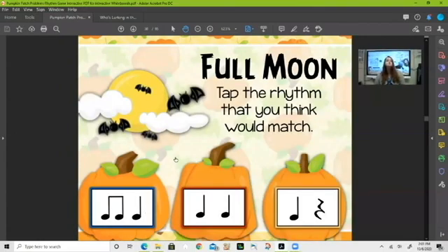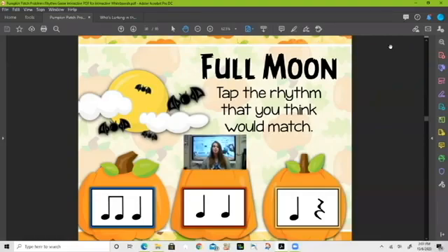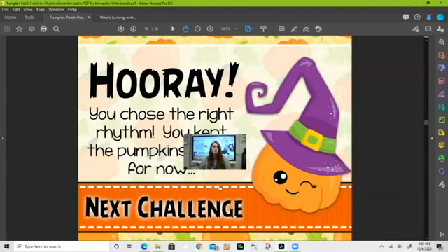Next — 'full moon.' Look at your rhythms at the bottom of our pumpkin card. Which one do you think matches 'full moon'? If you think it's the ta-ta below me, you would be correct — full moon, ta-ta.